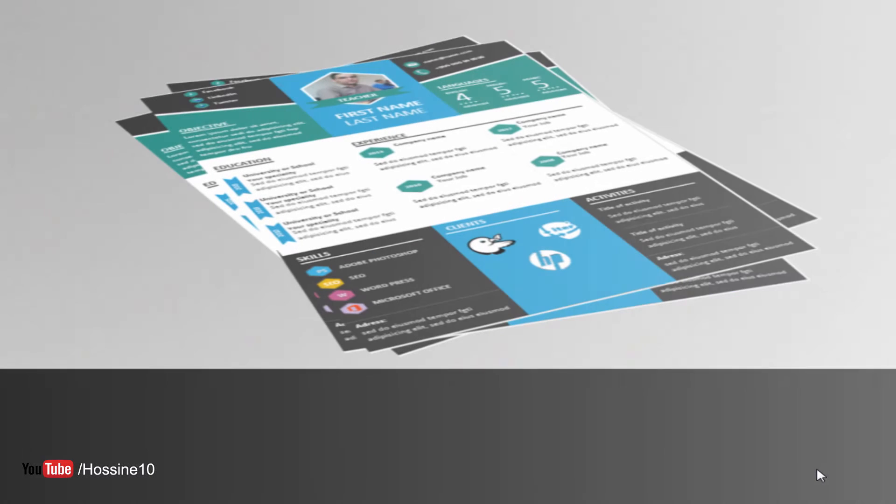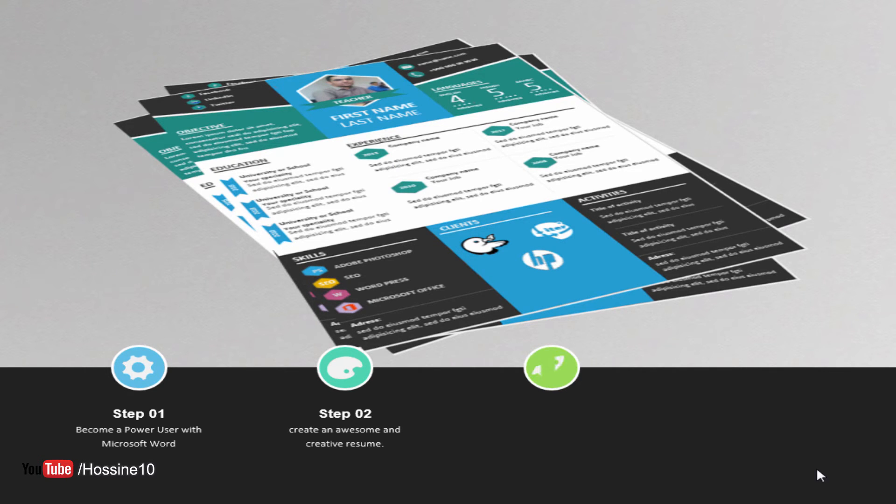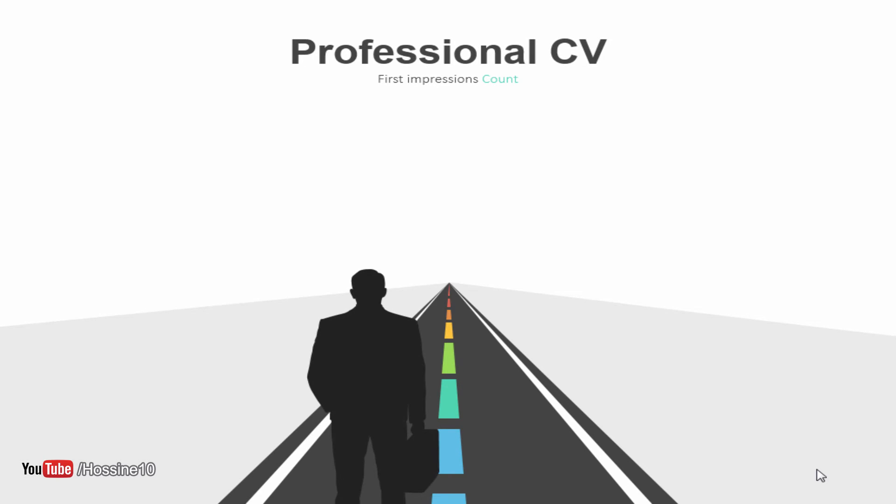If you follow this course, you will become a power user in Microsoft Office Word. You will have the ability to create any resume you want, which means you will improve your skills. With those three things, you can get the job you want at any time, because you have the ability to sell what you know and what you do — and that is the difference between you and other candidates.